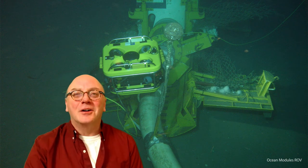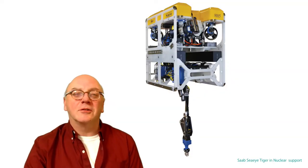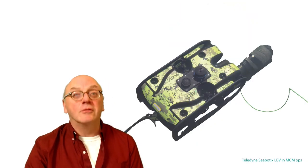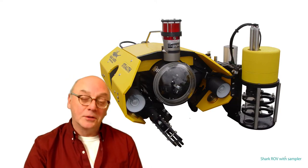Electric ROVs are commonly used in the oil and gas, nuclear and hydroelectric power industries, and water management and aquaculture, salvage and military, law enforcement, scientific research, and the broadcast industry.